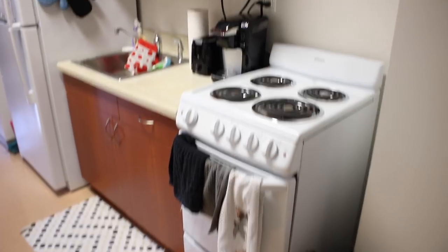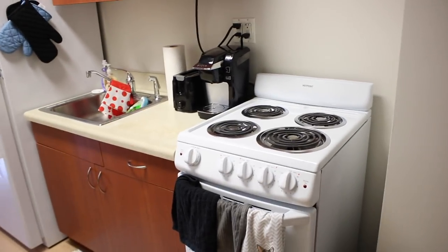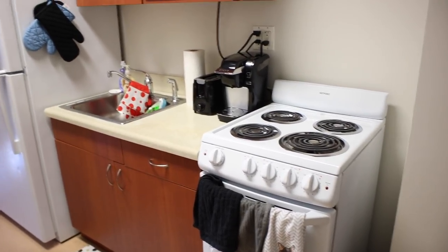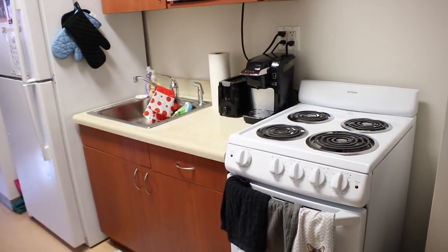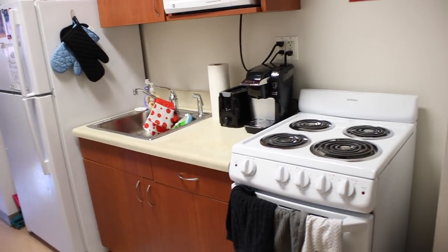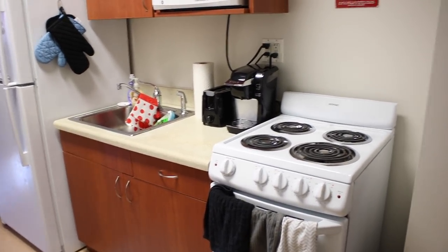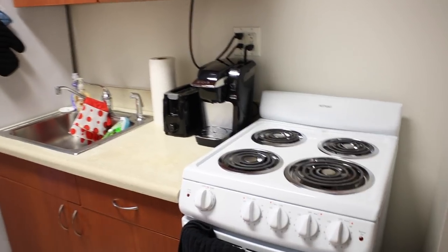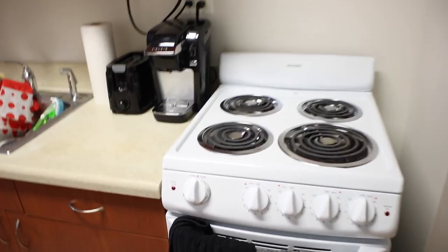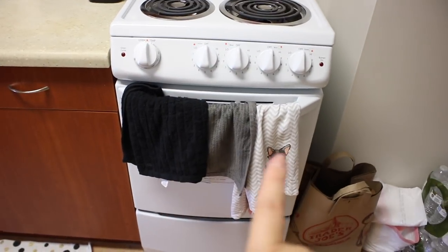Moving down underneath the coat rack is some more kitchen stuff — just a garbage can, extra water bottles, extra garbage bags, and a bag for recyclables. Now let's start off in the kitchen. It's a really small and basic kitchen, but honestly just for me and my roommate it's been working out really well. Last year I had the same size kitchen but was living with two other people, so this is perfect for just the two of us.